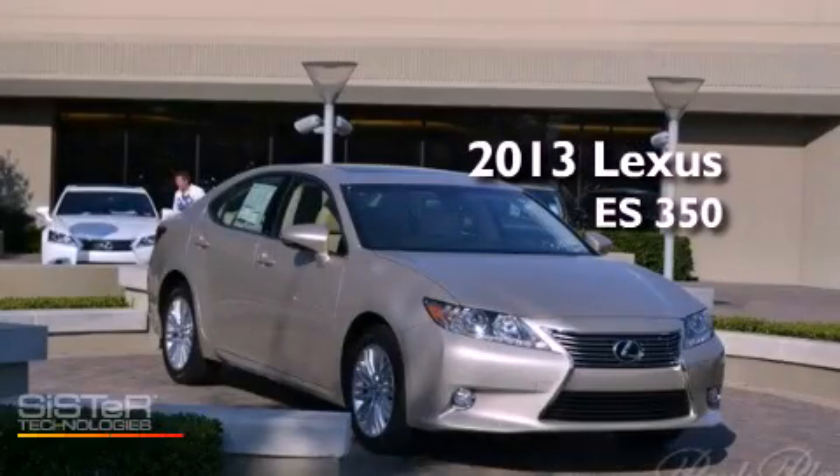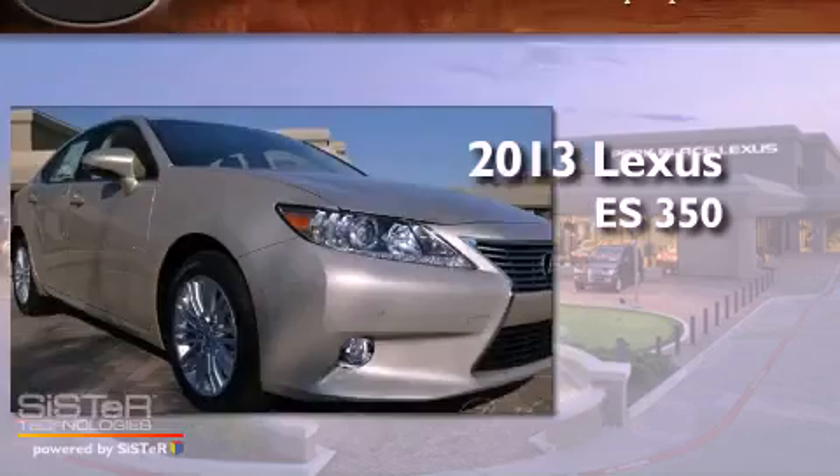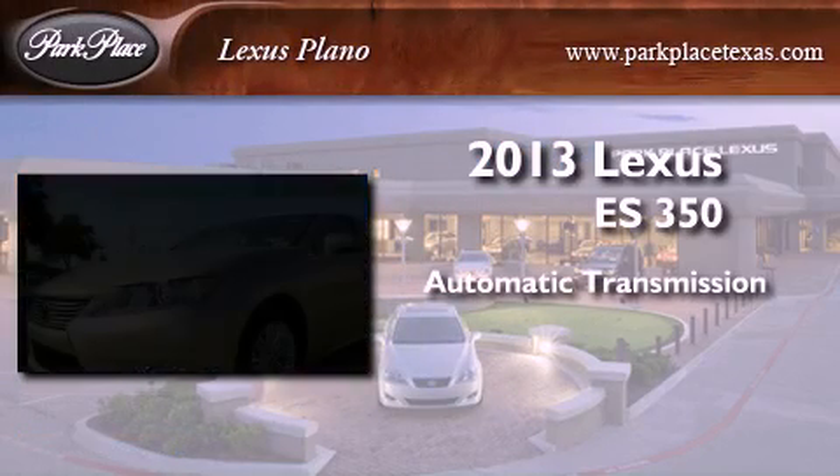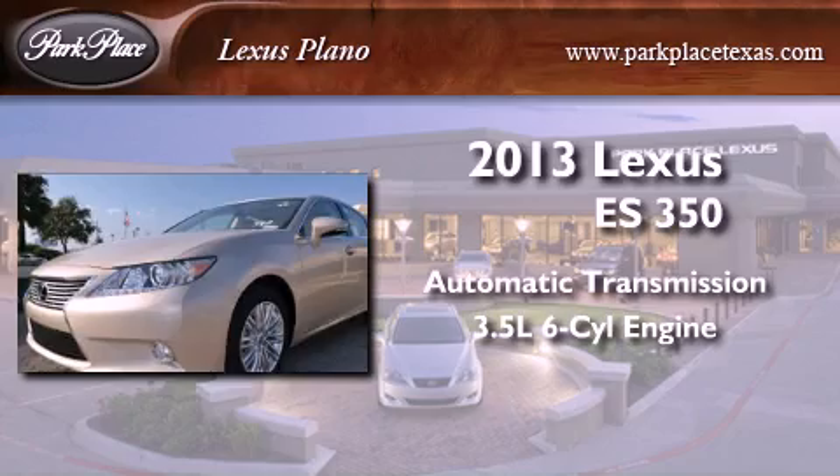This is a brand new 2013 Lexus ES350. This four-door sedan has an automatic transmission and a 3.5-liter V6.